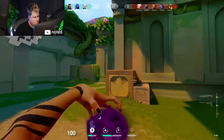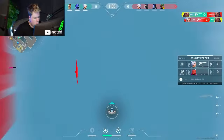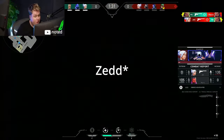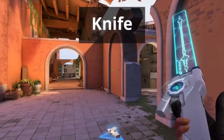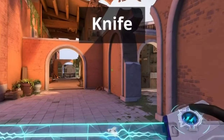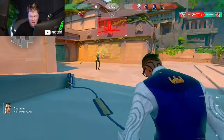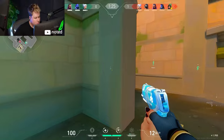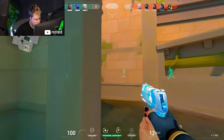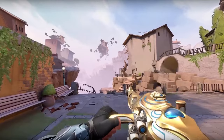The higher-end Valorant skins clearly have a lot of thought put into them. For example, the collab with Ned makes the Spectrum bundle sound really satisfying. The detail and effects of the Elder Flame Vandal or the Ignite Fan are insane. You really don't see anything like these skins in any other game. Riot is truly the best of the best when it comes to these things.